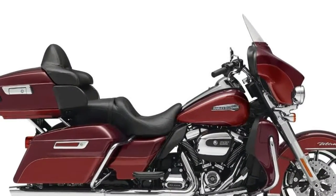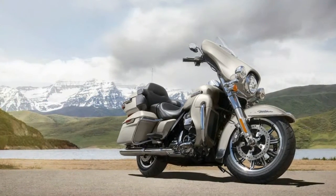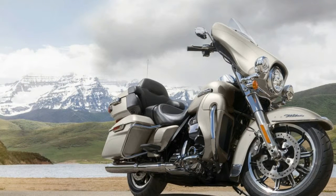Seat Height: 29.1 inches. Fuel Capacity: 6 gallons. Manufacturer Country: USA. Manufacturer Type: Touring Cruiser. Wet Weight: 904 lbs. Dry Weight: 800.7 lbs (364.1 kg).